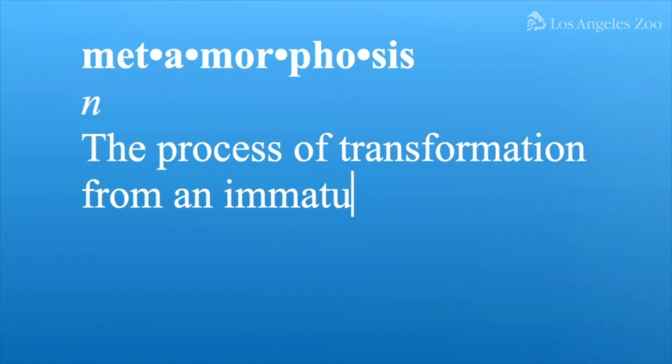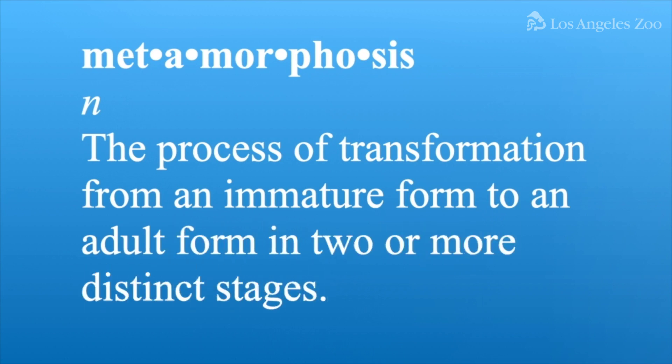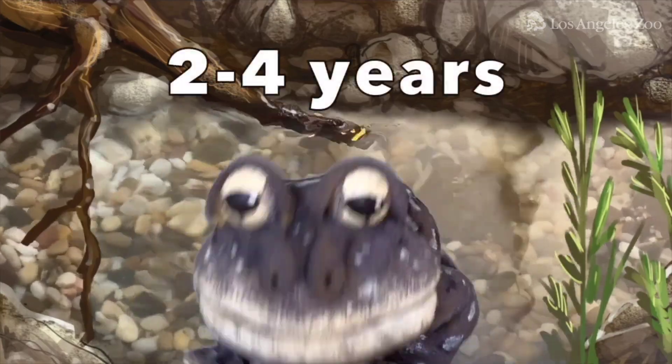It's called metamorphosis — the process of transformation from an immature form to an adult form in two or more distinct stages. The whole process can take us two to four years.